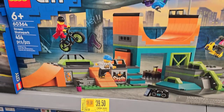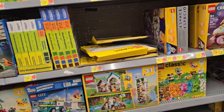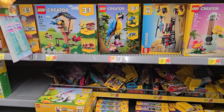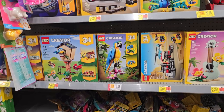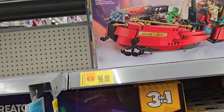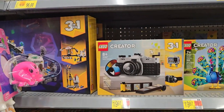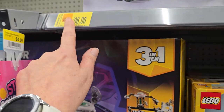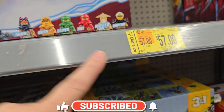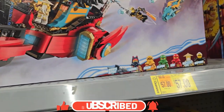Thirty-nine fifty for West 68th Street Gate Park. I really wish some of the botanical sets would go on clearance, because that's really what I want to start doing. And the Ninjago Dragon City is fifty-seven dollars — that's crazy.